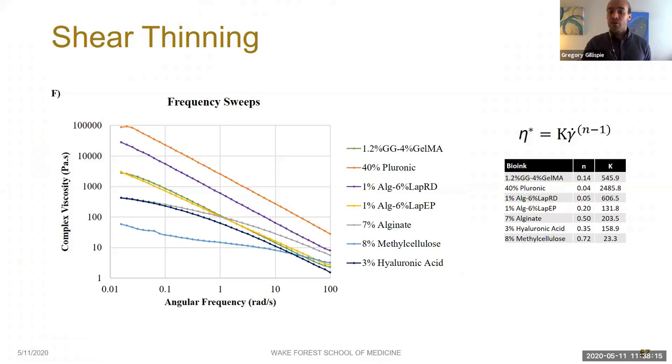Moving on to rheological measures — the first test was shear-thinning ability. As expected, all bioinks showed some degree of shear thinning, with our best bioinks — 40% Pluronic and Laponite RD — showing the highest viscosities at all shear rates. We can quantify the degree of shear thinning for each bioink by fitting to the power law equation, with a low exponent constant indicating higher shear thinning. 40% Pluronic and Laponite RD showed the lowest exponent constants.